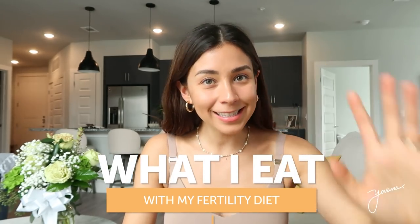Hello fam! Welcome to another video. Today is a what I eat in a day with my fertility diet.